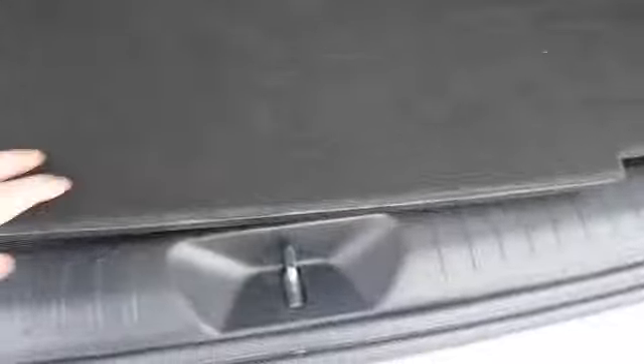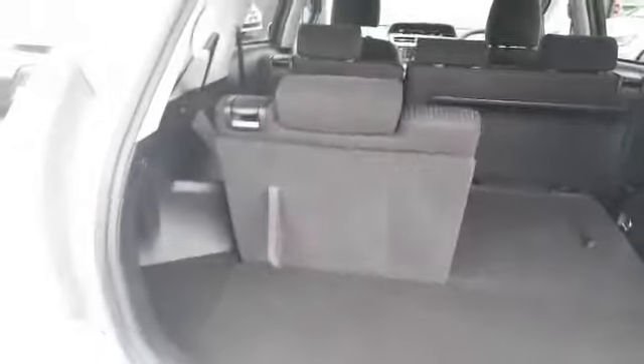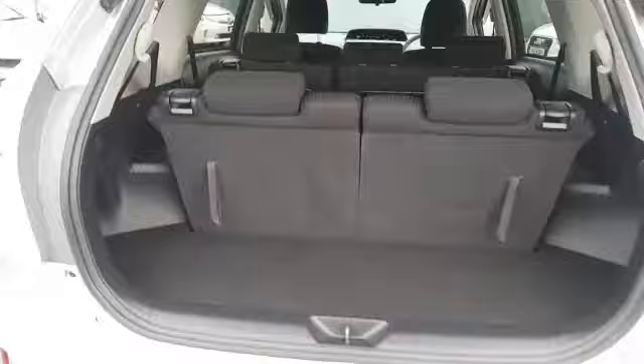Underneath here you have a small bit of storage and it also comes with a spare wheel — they simply just pull back up. Nice and easy.